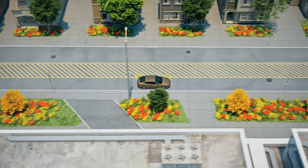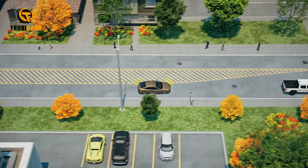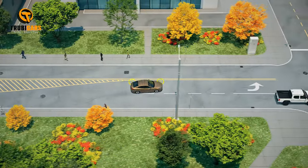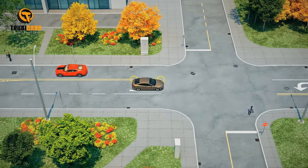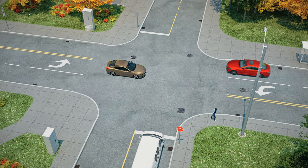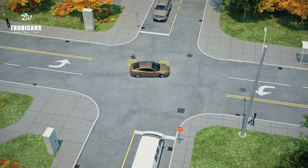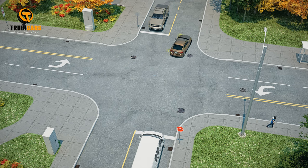Painted left-turn islands are often used in rural areas to guide traffic through turning lanes. It's important to note that no traffic is permitted within these islands. This is put in place to ensure the safety of all drivers on the road, as well as to prevent any potential accidents that may occur due to improper use of these islands.